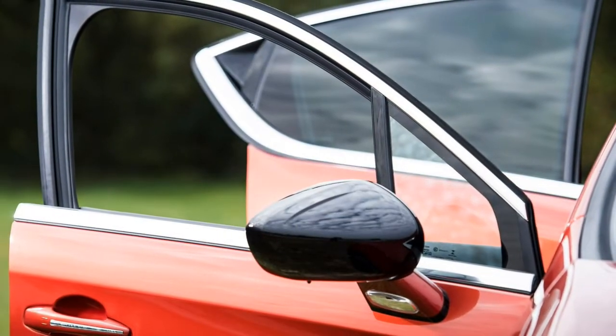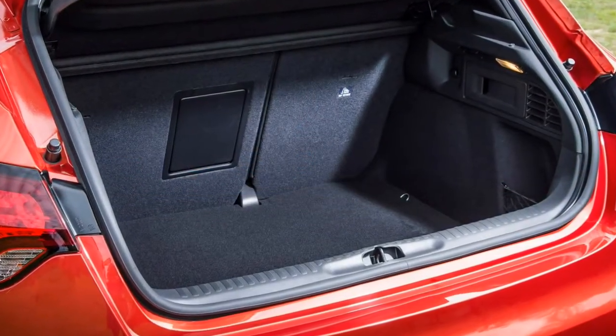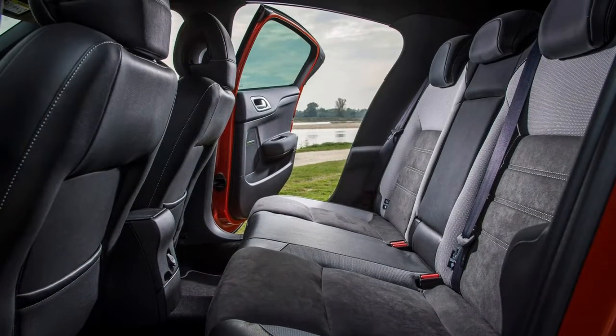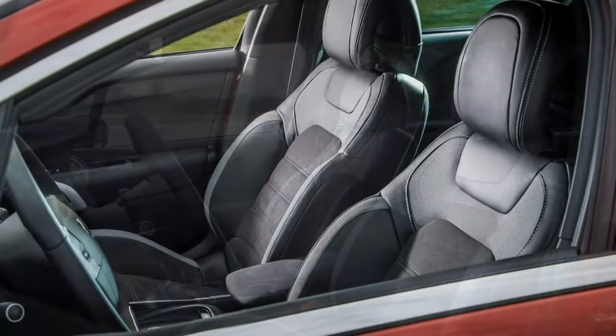The new DS4 Crossback is set to rival the Volvo V40 Cross Country and Mini Countryman. After driving the DS4 Crossback in France recently, we came away impressed with its all-round capabilities — more striking than the hatchback, practical enough for families, and with an economical diesel available in the engine lineup.